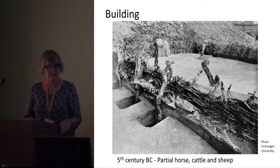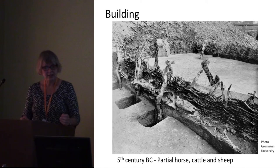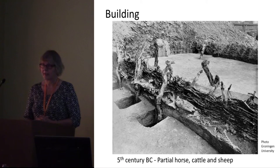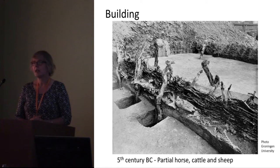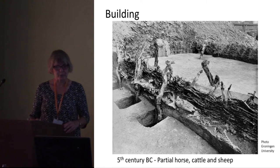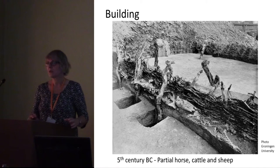This is what the excavator called the 'building sacrifice.' It's found near the wall — the lower part of the wall — of the oldest excavated house, dating from the 5th century BC. It's a partial horse, cattle, and sheep that were placed against this wall within the outer posts and then covered with sods.